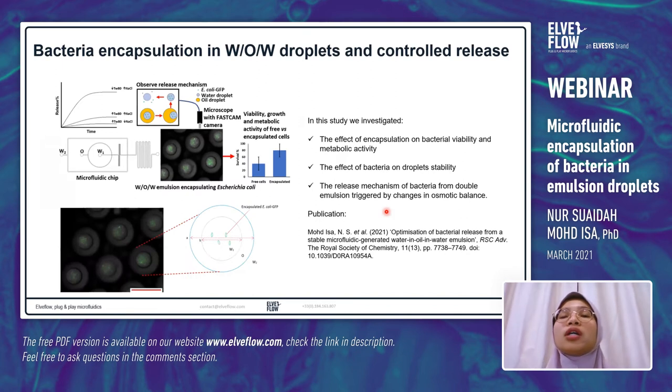Moving on to the encapsulation of bacteria inside water-in-oil-in-water droplets — this study has been recently published in RSC Advances. We investigated the effect of encapsulation on bacteria viability and metabolic activity, the effect of bacteria on droplet stability, and the release mechanism of bacteria triggered by changes in osmotic balance and temperature. The E. coli GFP are in the inner aqueous phase, surrounded by the oil layer, with the W2 outer aqueous phase.